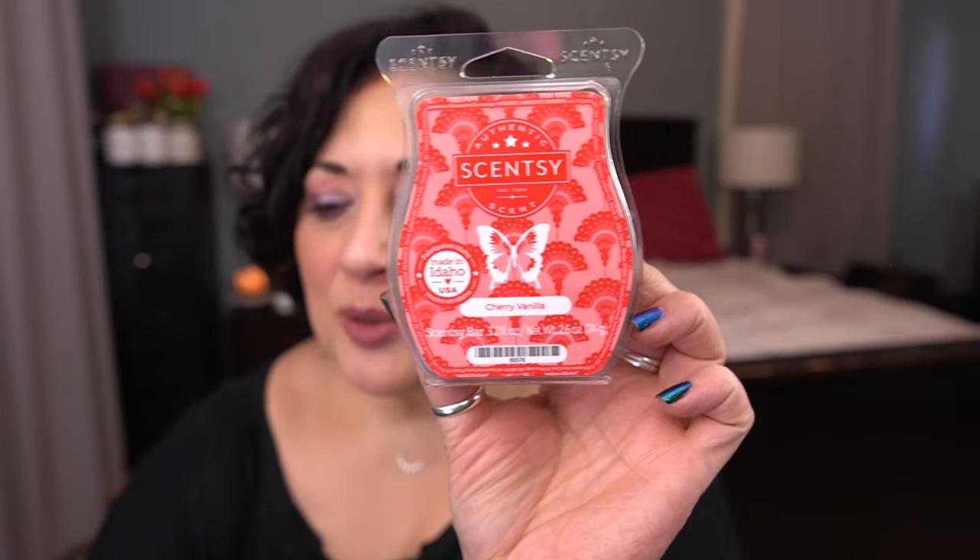Cherry Vanilla — I think this one's going to get the boot; I need to melt it one more time. Scent notes: a delightful swirl of candied cherry and sugared almonds folded into velvety white chocolate ice cream. I think I was going to try melting this with Happy Birthday — mixing the two — and I think I have a Happy Birthday here so I'm going to set that one aside.